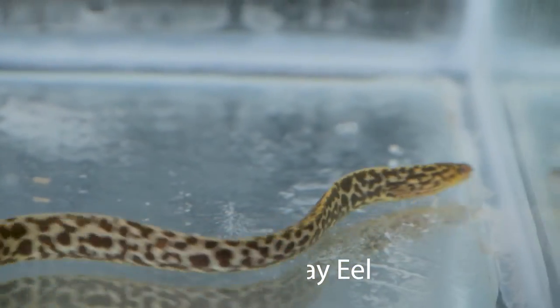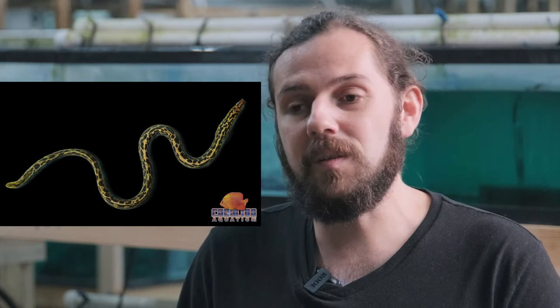These guys are found in true freshwater areas, well inland, and they're collected in West Papua Indonesia and Papua New Guinea. They're a beautiful species, really hardy in captivity, don't get gigantic, and live a really long time.